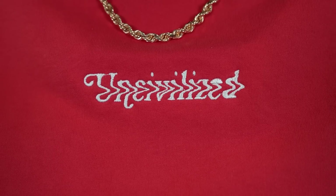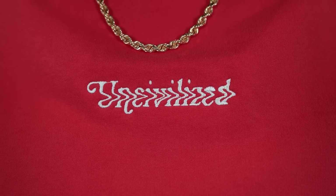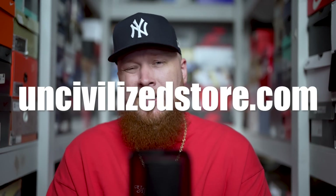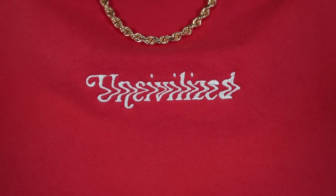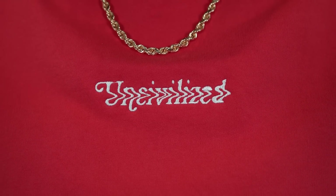Before we dive into the sneakers, I want to mention this french terry crew neck that I'm wearing right now. Buckets, who is behind the camera, and myself have a clothing brand — uncivilizedstore.com is where you can buy it. This is the latest offering: a big time french terry sweatshirt crew neck, fully embroidered logo, made in the USA. We have other stuff on the site as well as more coming soon, so we'll put a link in the description.